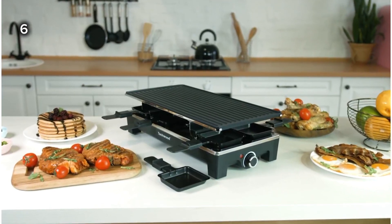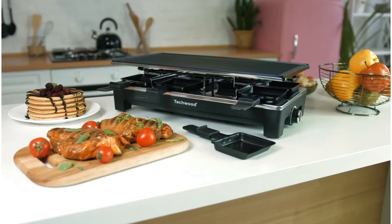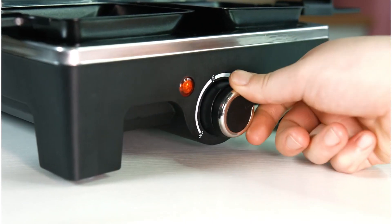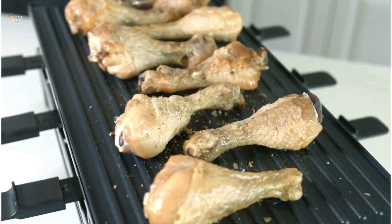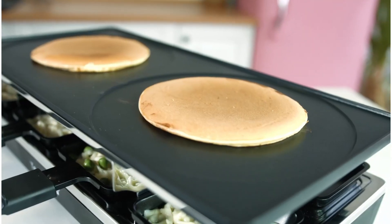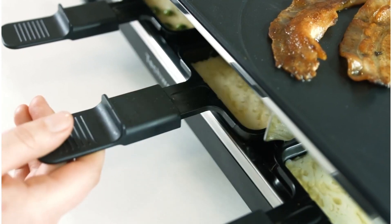6. This is a versatile indoor grill, ideal for parties and family fun. It features a large non-stick grilling plate and a two-in-one reversible grill. The grooved side allows you to grill your desired food, and the flat side is perfect for making crepes, pancakes, and eggs. The grill has an adjustable temperature control and also comes with eight individual grill pans.